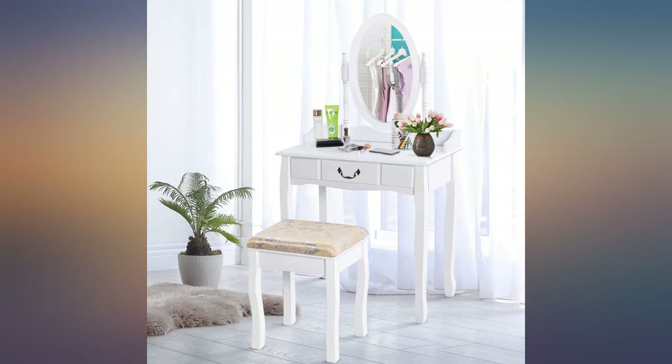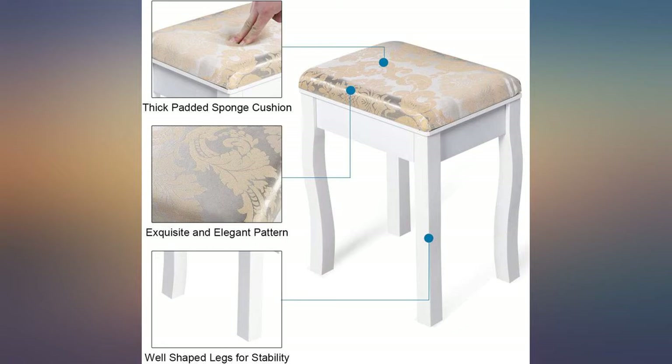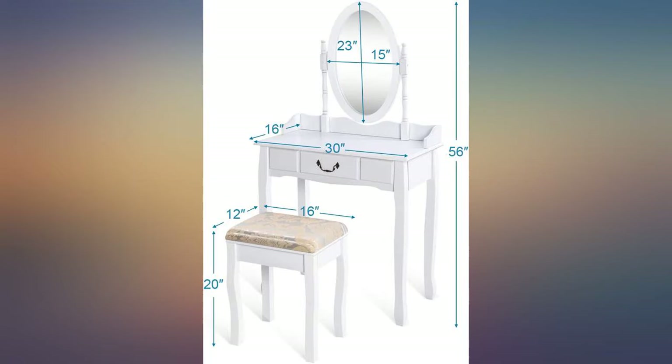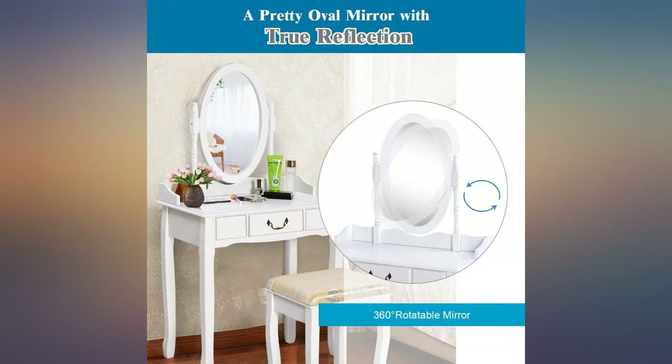This vanity is absolutely beautiful — I'm thrilled. Bought this for my 12-year-old daughter and am very happy with the quality. Assembly was easy. Satisfied with my item; my daughter loves it and she was able to put the chair together all by herself, with supervision of course.